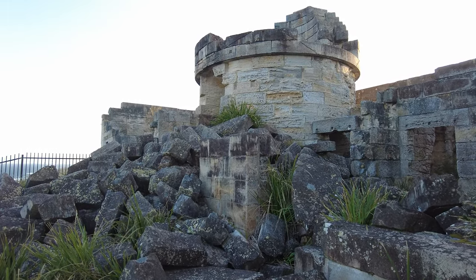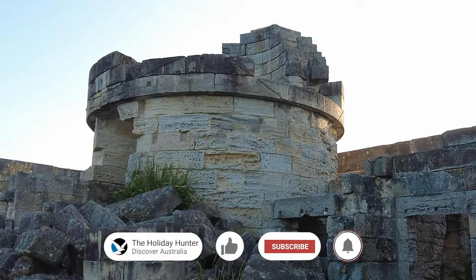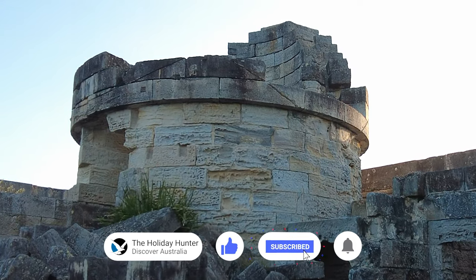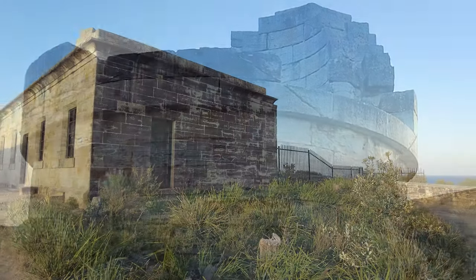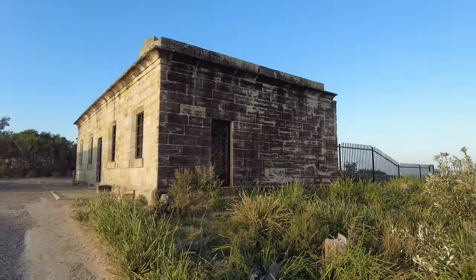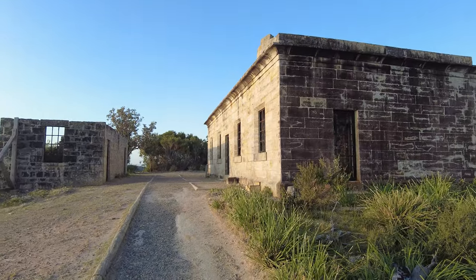Between 1860 and 1877, up to 15 individuals — including the lighthouse keeper, two under-keepers and their families — resided within the confines of this eight-room complex. The lighthouse also served as a storage facility for oil and supplies, resulting in relatively cramped and uncomfortable living conditions.